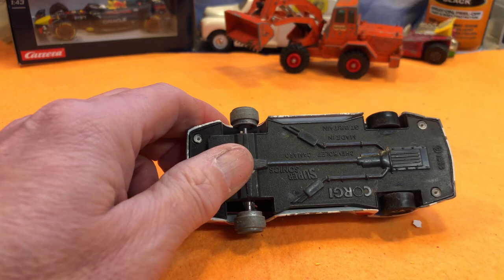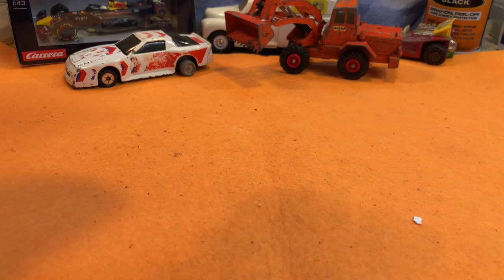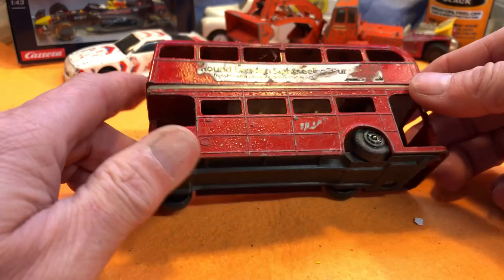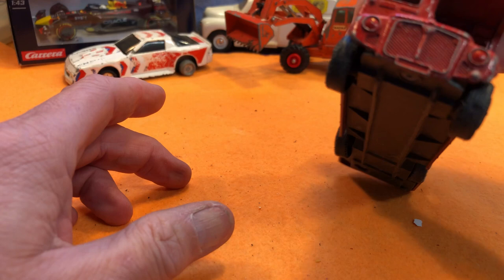It doesn't want to roll either, so maybe it was a pullback at one point. Then the first of several buses I bought in a job lot at the car boot. This one's got crinkly paint so I think it's been resprayed at some point. The wheels are dug in. It's non-branded, but nonetheless a nice little London bus Route Master.